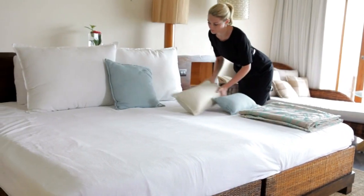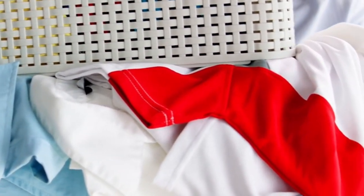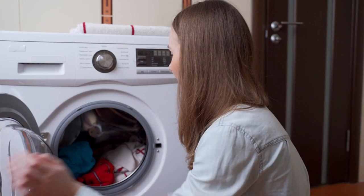Clean and declutter. Reduce hiding places for bedbugs by decluttering your space. Vacuum regularly and wash all bedding, curtains, and clothing in hot water. Dry them on the highest dryer setting.